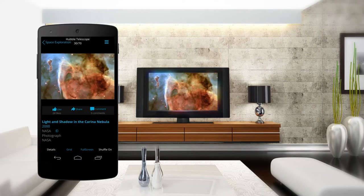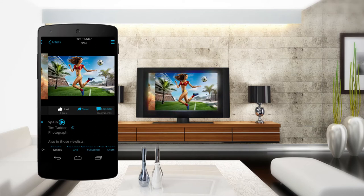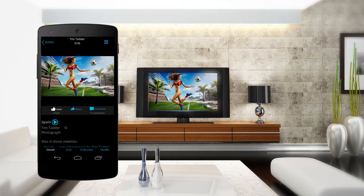From Van Gogh to NASA's Hubble images of deep space to contemporary photography, there are over 250,000 images for you to choose from.